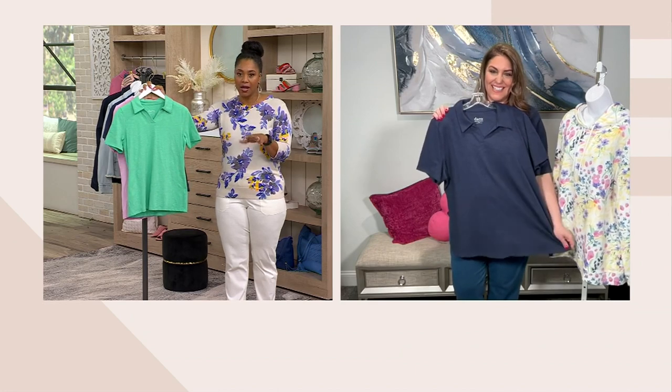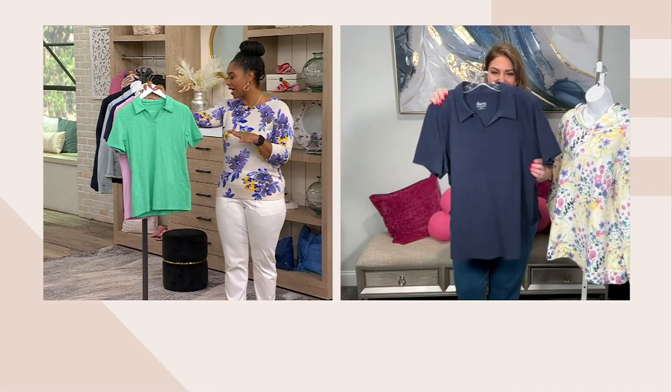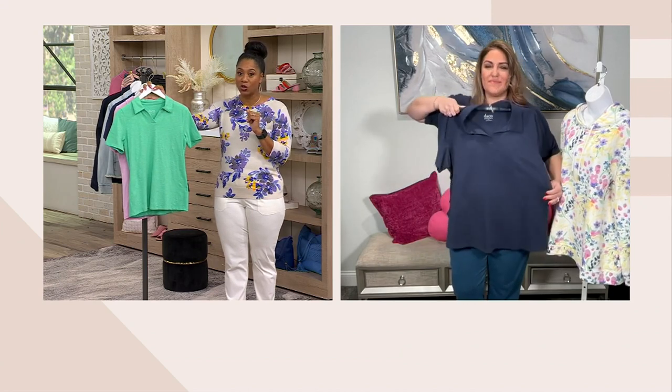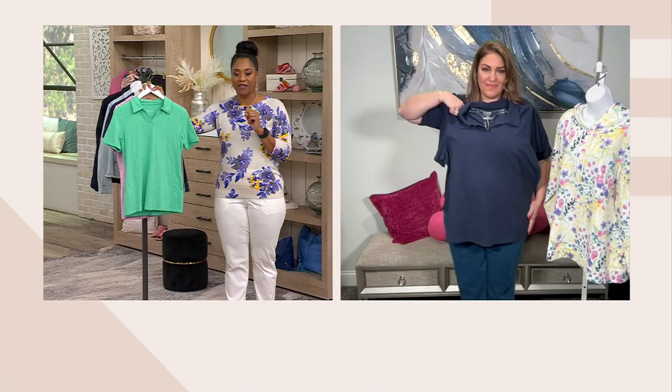Machine wash, tumble dry — nothing fancy you have to do there. It's 25½ inches to 31½ inches long, in extra extra small through 5X.